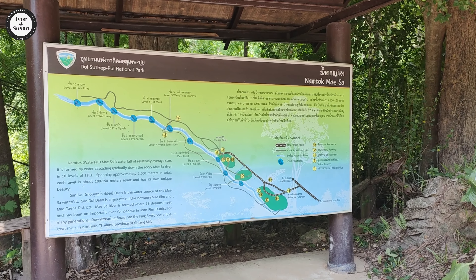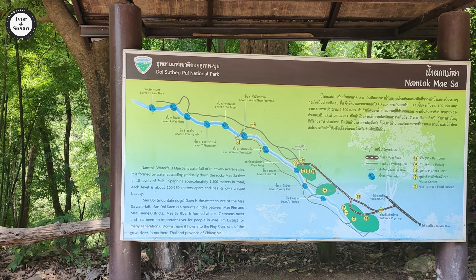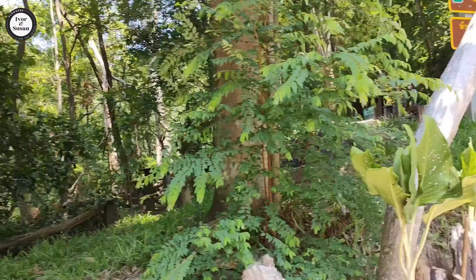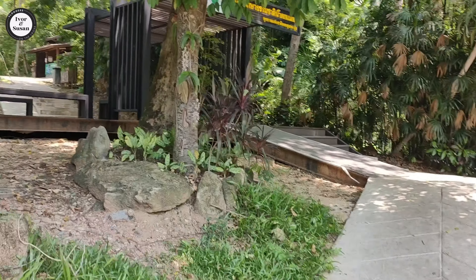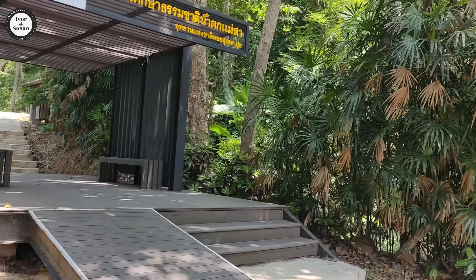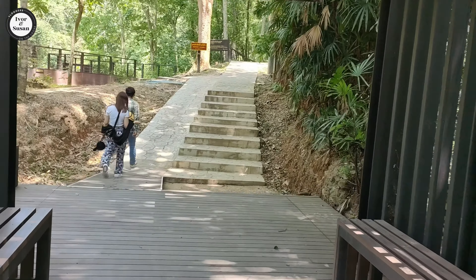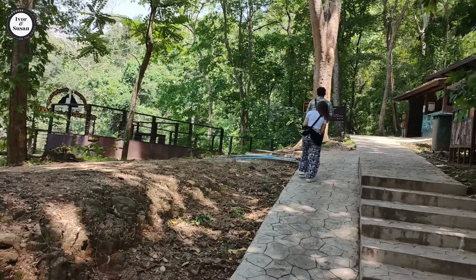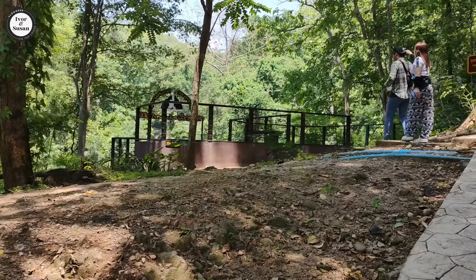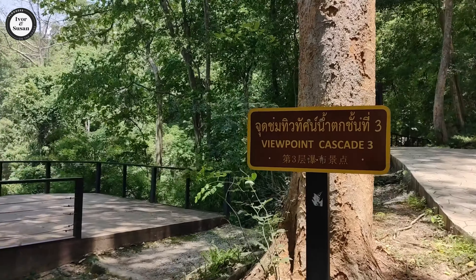We're at the Namtok Mesa waterfall in Doi Sathep National Park in Chiang Mai. It's our first time here — first time in Chiang Mai. It cost 230 baht for two people to get in to this national park, which is about 12 Australian dollars, so six dollars each.